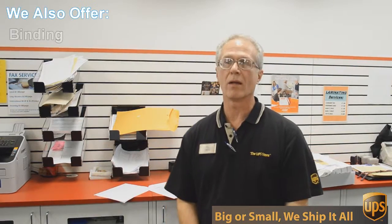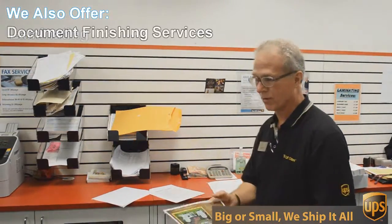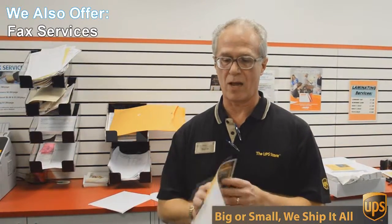One of those things is copying and printing. We do black and white and color copies and printing. An example of that would be this flyer here that we're doing today. This is a double-sided six by 12 inch flyer.